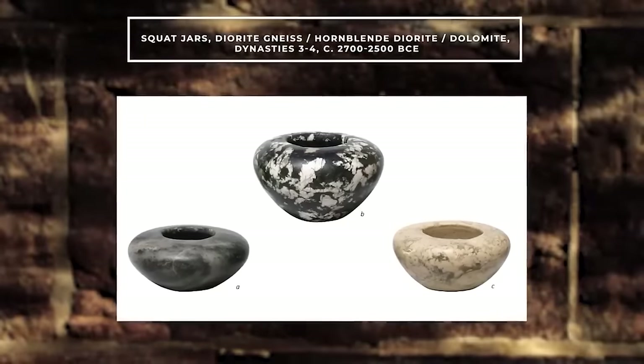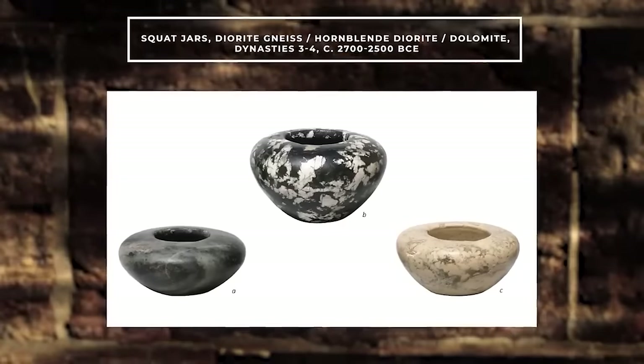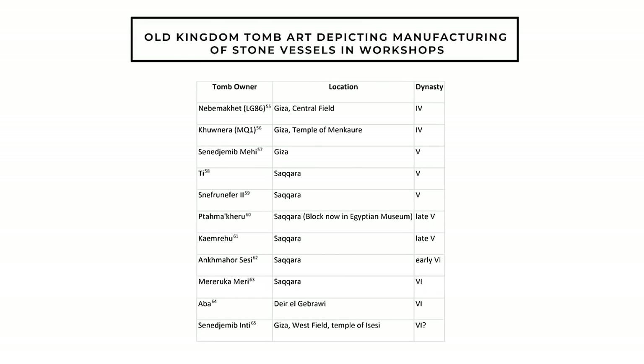Materials like limestone, basalt, alabaster, diorite, granite, and schist were now in use, along with rarer materials such as obsidian, rock crystal, and breccia, which were used to create high-quality luxury items. In the Old Kingdom, stone vases were produced in both royal and private workshops, and the overall production was organized by a centralized governmental system. The government oversaw the procurement of raw materials, the distribution of resources, and the establishment of workshops for vase production. This centralized control ensured the maintenance of high-quality craftsmanship and allowed for the development of specialized skills among the craftsmen.